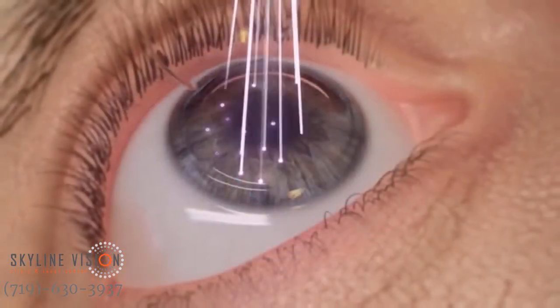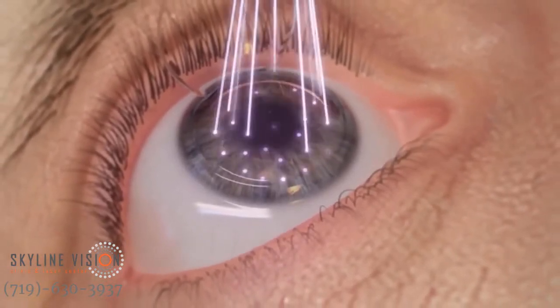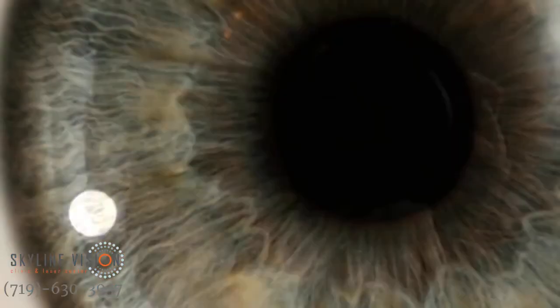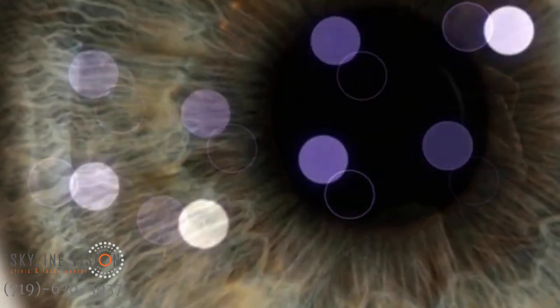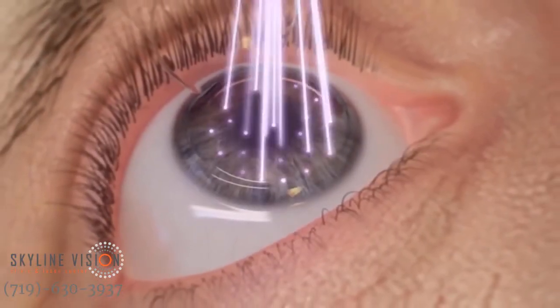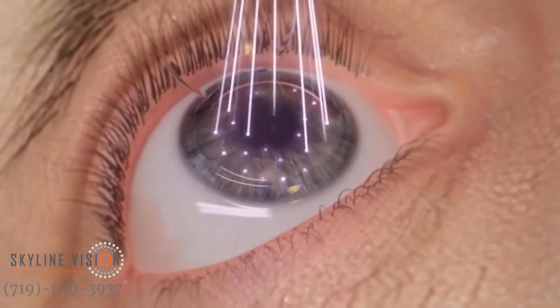The Wavelight EX500 excimer laser maintains a high pulse frequency with a minimized thermal load, allowing only one in five pulses to overlap. This allows the treated area of the eye to cool before receiving additional pulses, providing a market-leading treatment rate of approximately 1.4 seconds per diopter.